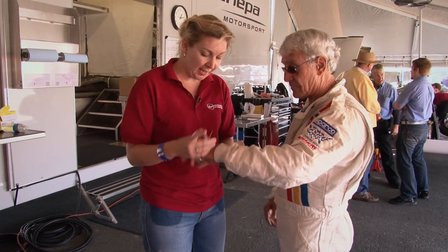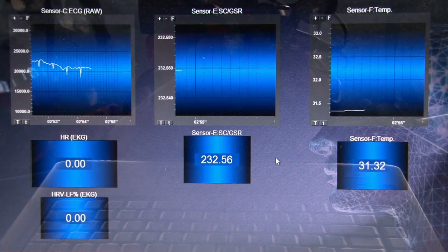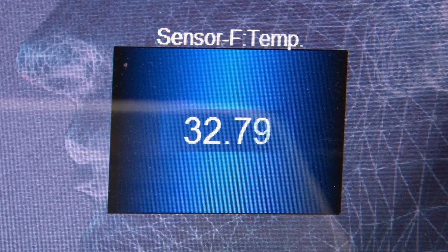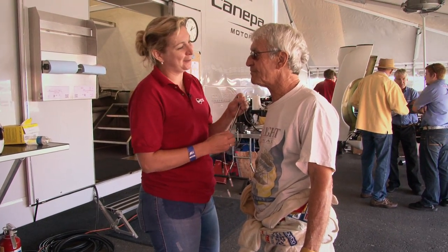We could also tell that you were sweating. We have connected up the drivers with a number of different physical sensors: something to test their sweat, something to test their temperature, something to test their heart rate. Your adrenaline was definitely pumping as well. In the future, we're also going to be connecting up the brain and find out what the brain is doing.